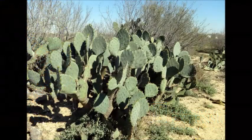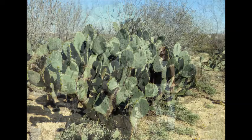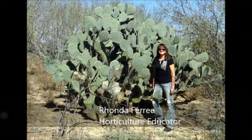Cacti make us think of southwestern deserts, certainly not Illinois. But there are three native prickly pear species that can be found in our state. This is Rhonda Free with University of Illinois Extension.